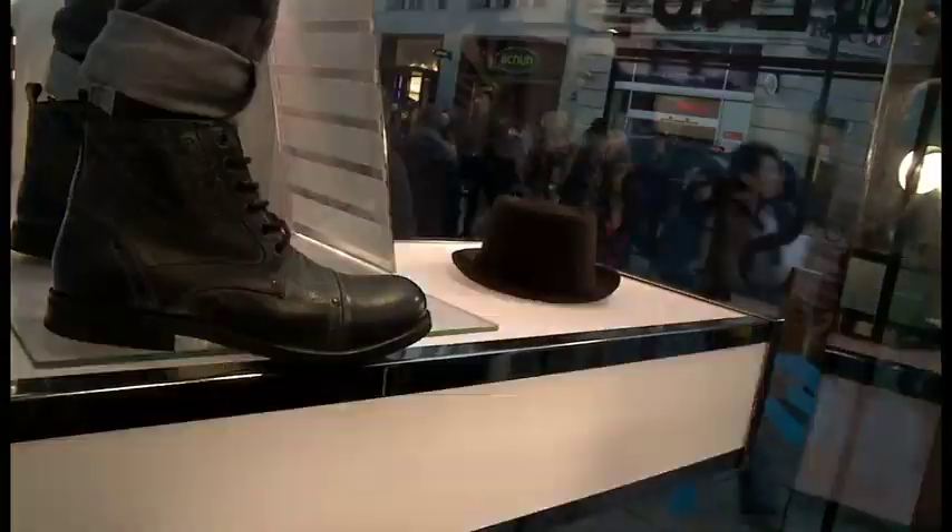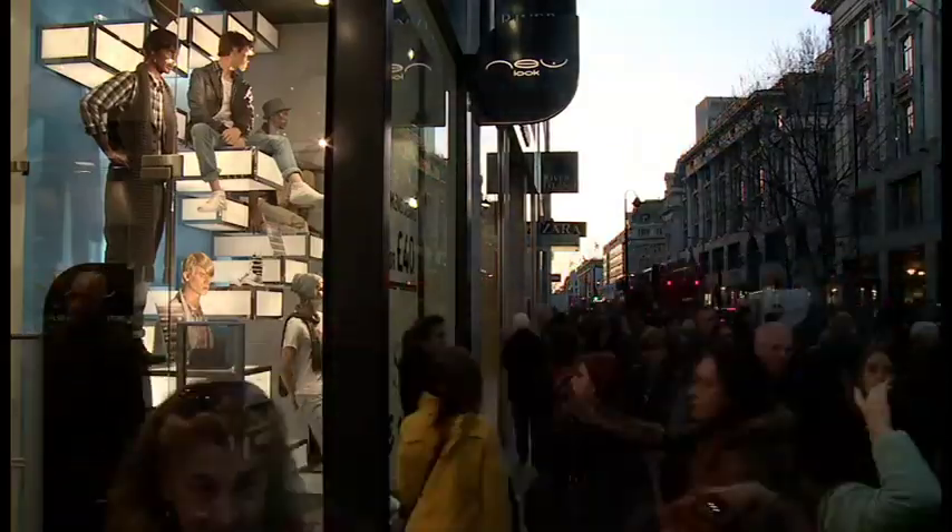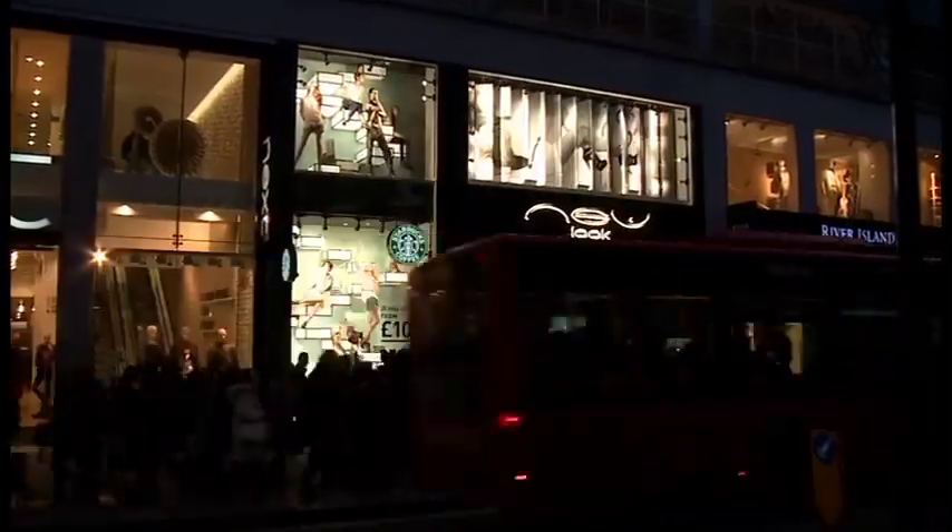Brand new concept for New Look — something we've never done before. Getting great customer feedback and it looks fantastic at night when it's all lit up. This is the window to look at really. It's got movement, it's got lighting, it's got pace, it tells different stories. It's something a little bit different, and it's always hard to do something a little bit different.